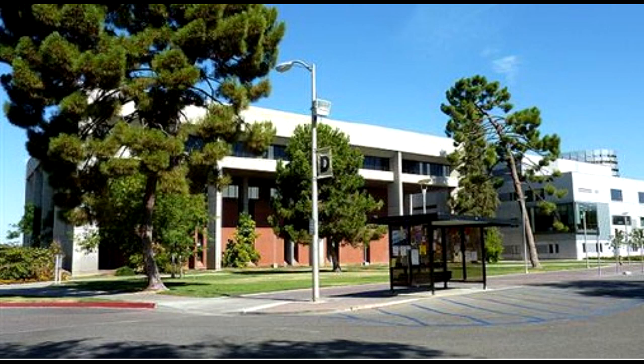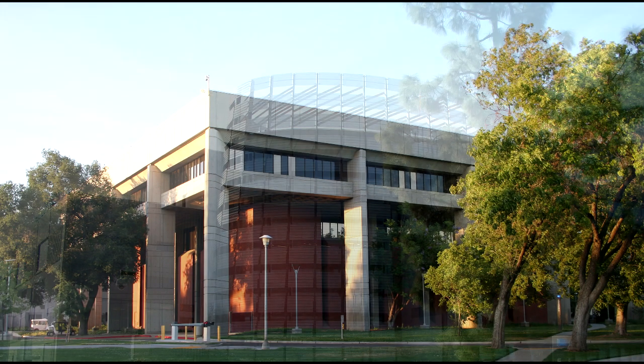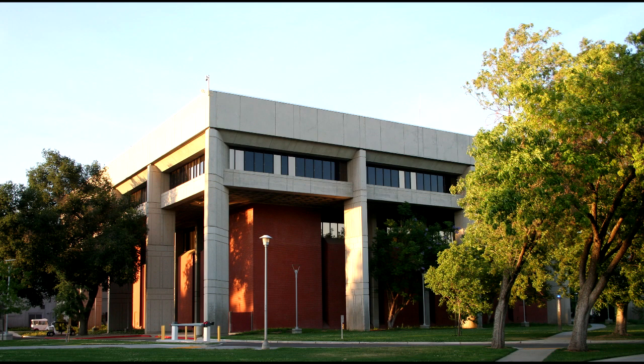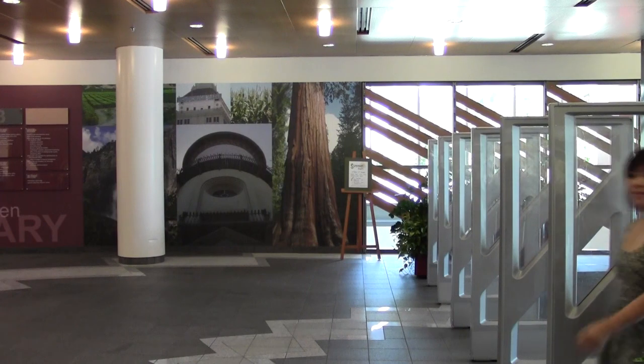Before we can begin to explore the library, you need to know this: the library is basically two buildings. There's the north wing, which is the new building, and the south wing, built in the 80s, but also renovated when the new building was built. Most everything we're going to see today will be on the north wing. Let's start with the first floor, or the main floor, of the library.